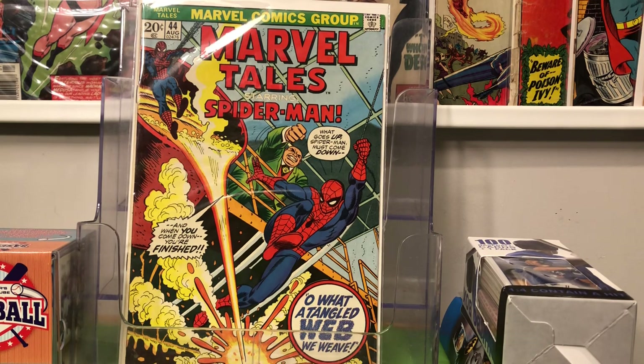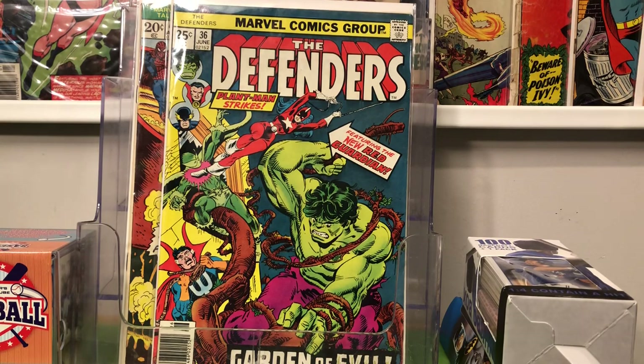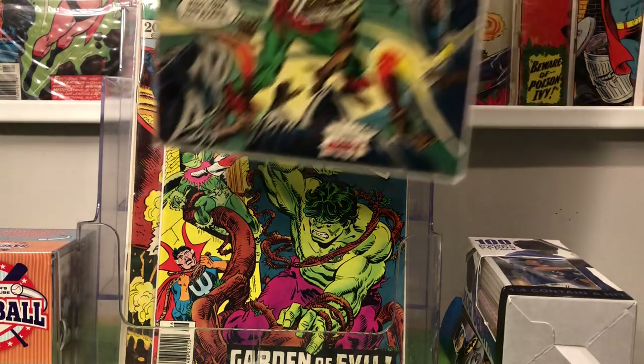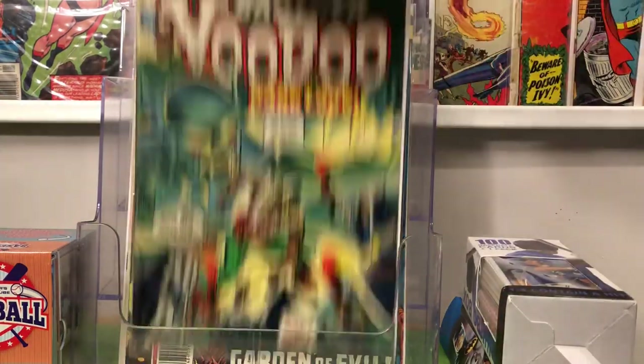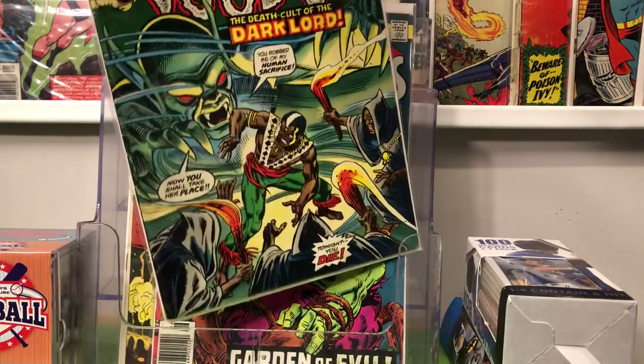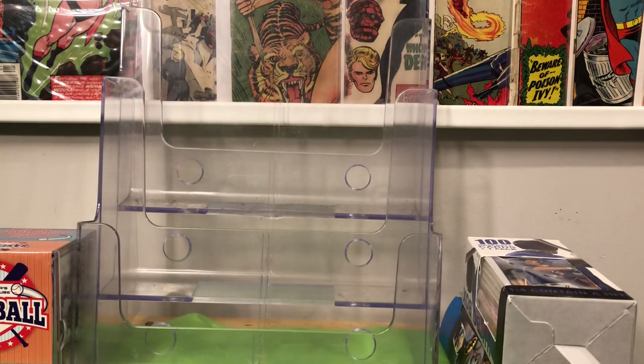Marvel Tales 44 — just a reprint of a Silver Age Spider-Man. Defenders 36 — I needed it for my run; lucky that I didn't have it, since I was doing it from memory. Mid-grade Strange Tales 172. He also had, in really bad shape, the first meeting between Blade and Morbius, but the spine was wrecked — like somebody jammed the book carelessly into the box and it got caught and ripped. That would have been a nice upgrade for me.